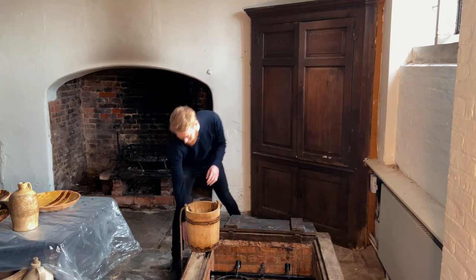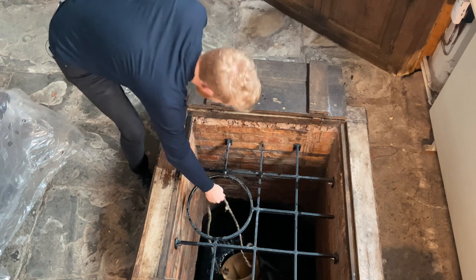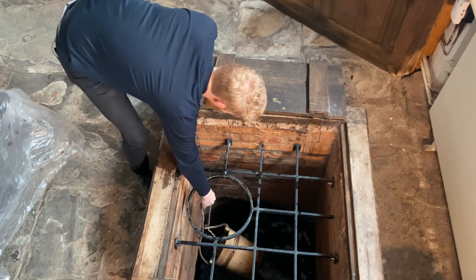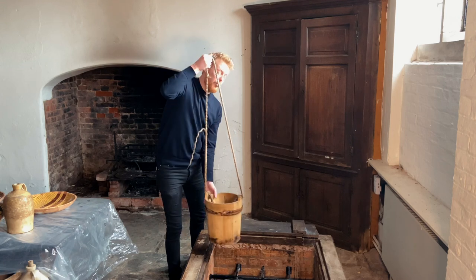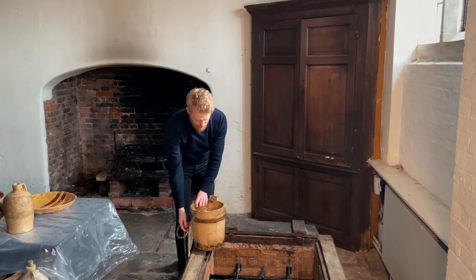The first thing you'll notice when I throw the bucket in is we pretty much instantly hit water. And when I pour the water out, you'll notice this is significantly cleaner than what's out in the moat.